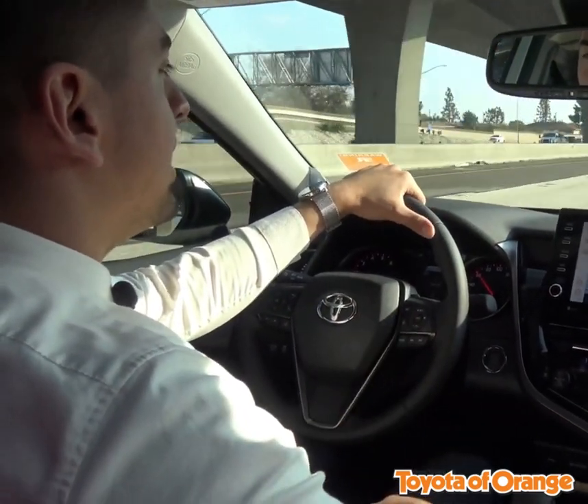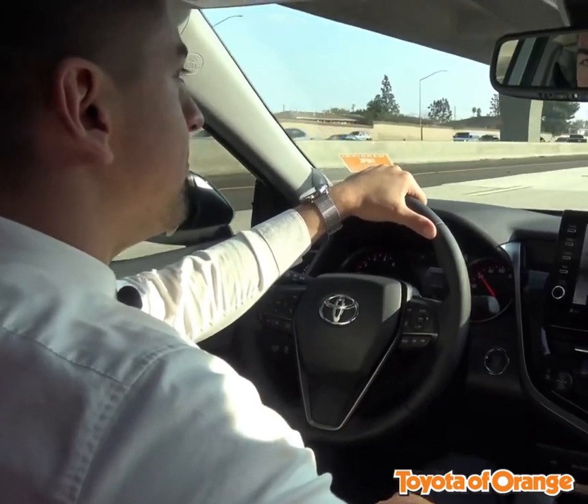Press cancel or put your foot on the brake at any time to turn off the system. Give us a call and schedule a test drive here at Toyota Orange so you can test out this feature for yourself.